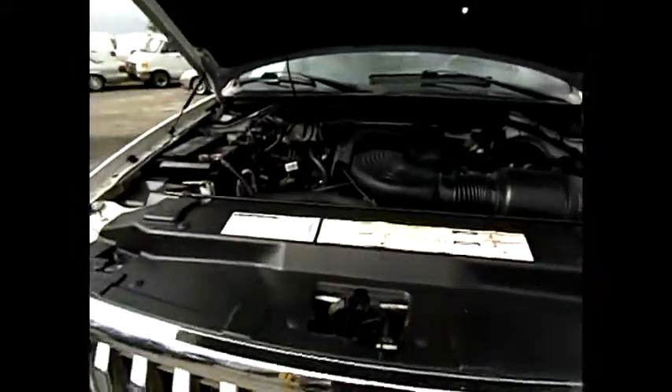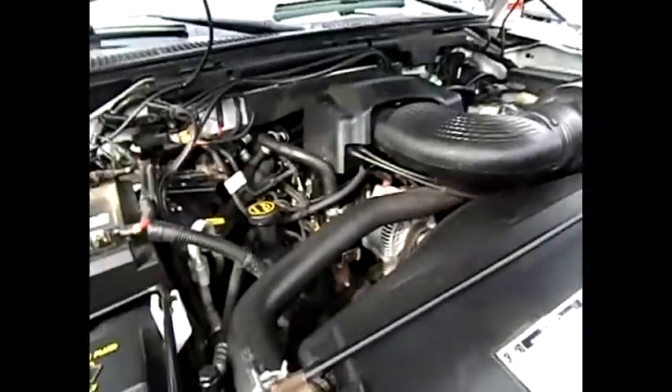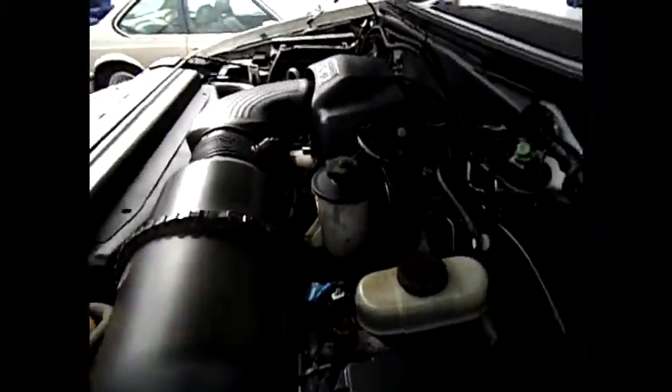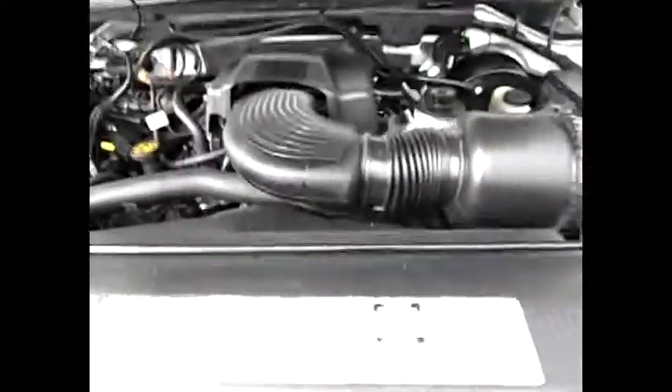Let's take a look at the engine running on this 2002 Ford Expedition. It's a 5.4 liter. Runs smoothly. There's 113,000 miles on this truck. The strong-running motor sounds great. We have dual exhaust to get a nice rumble from the V8.